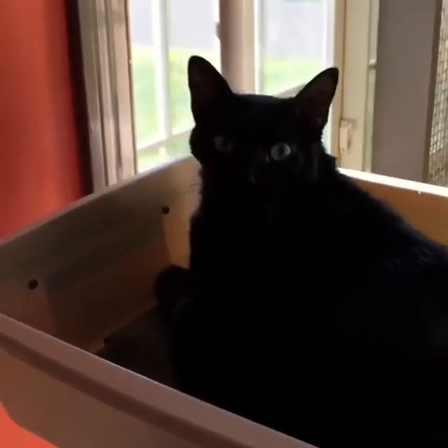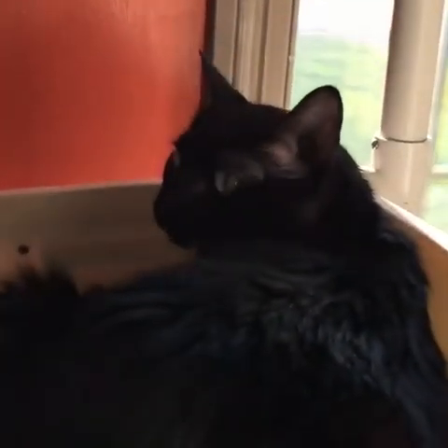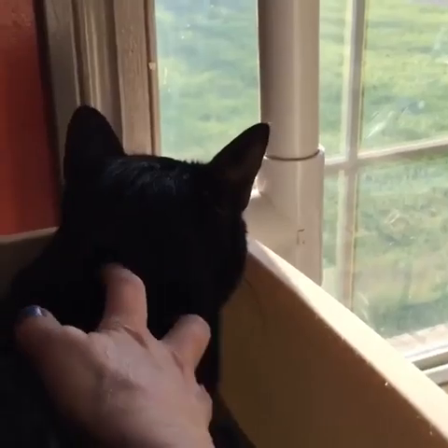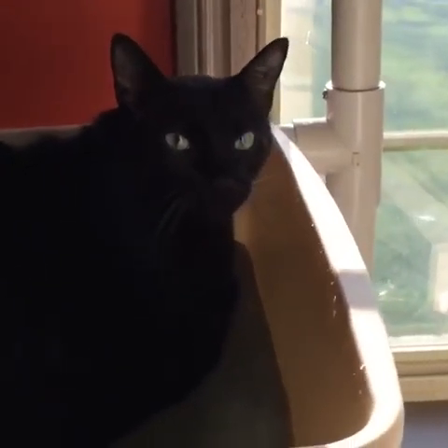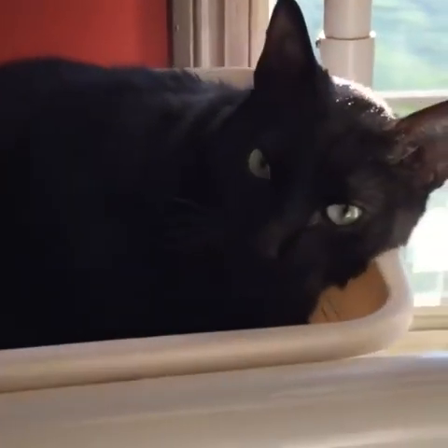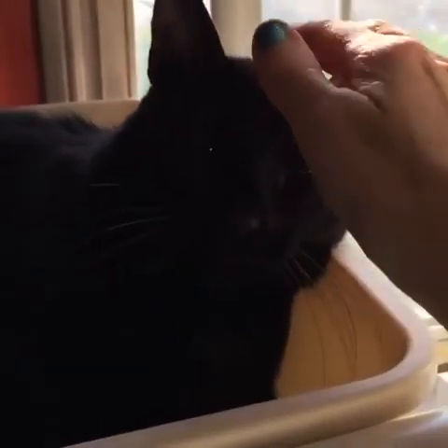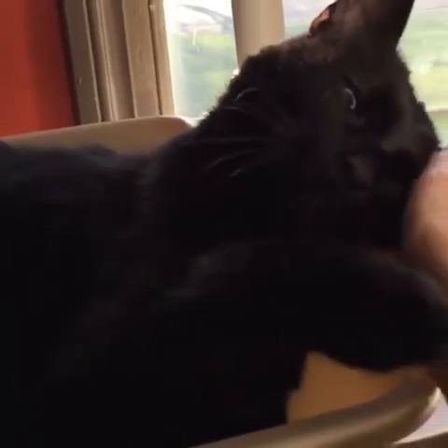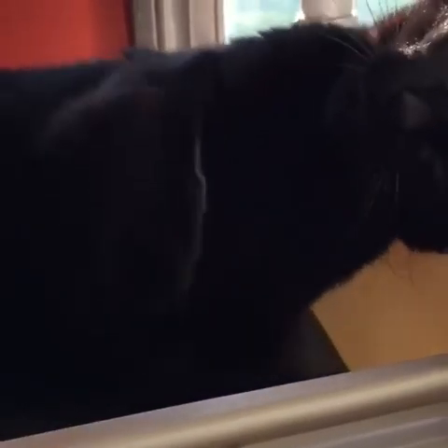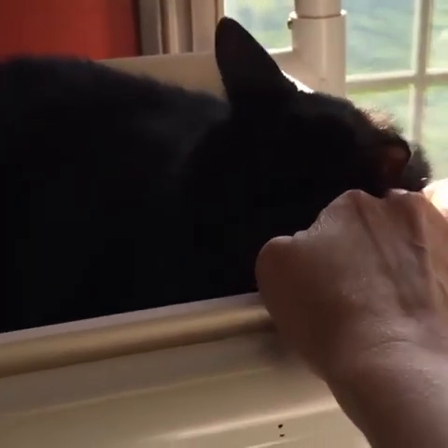I'm going to see if I can get a better view without so much brightness. Gideon, want to show everybody how friendly you are? You love having that window to look out of, don't you? Hi, show us your pretty face. He's got the prettiest eyes — what a friendly boy. Look how gentle he is. He's so gentle. You're such a sweet, gentle boy.